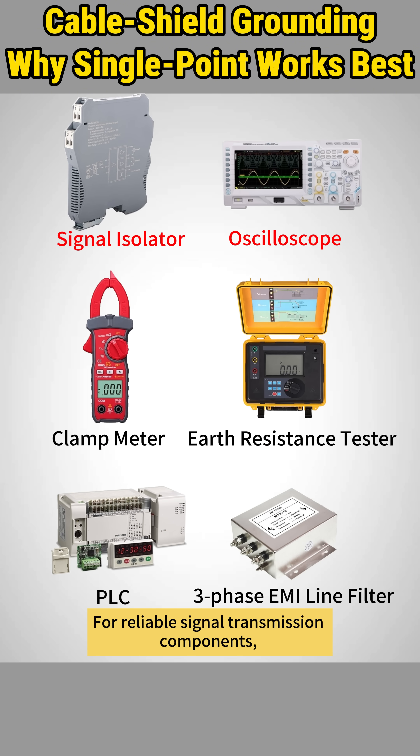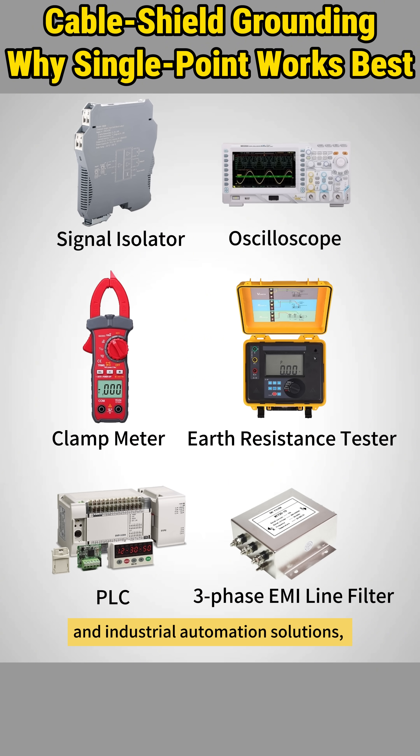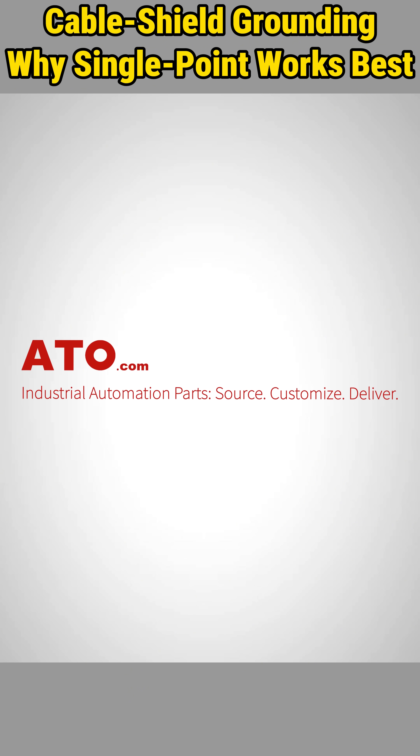For reliable signal transmission components, testing equipment, and industrial automation solutions, visit ATO.com for quality products and expert technical support.